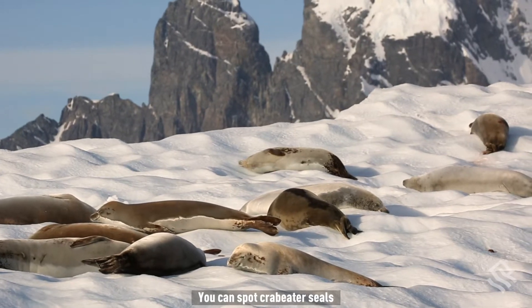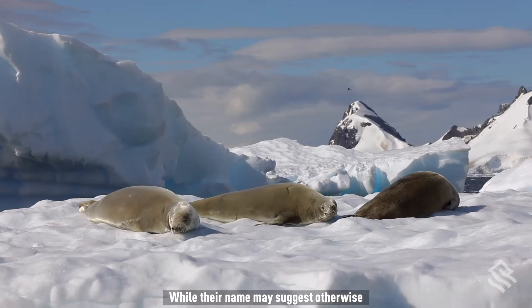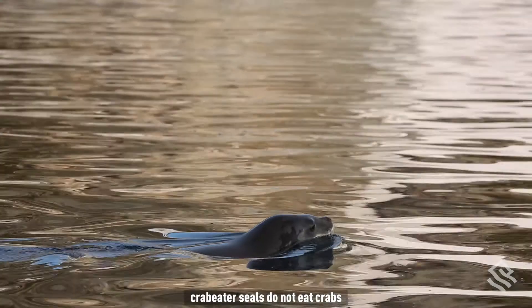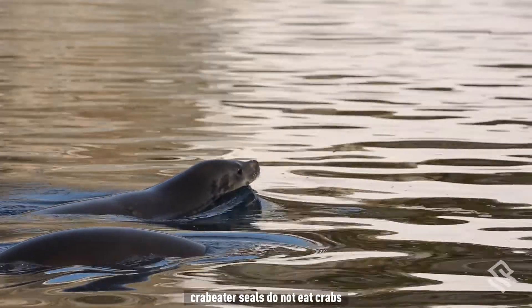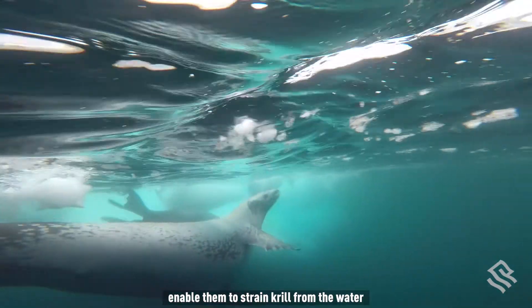You can spot crab-eater seals thanks to their long, slender snouts. While their name may suggest otherwise, crab-eater seals do not eat crabs — their specially adapted teeth enable them to strain krill from the water.